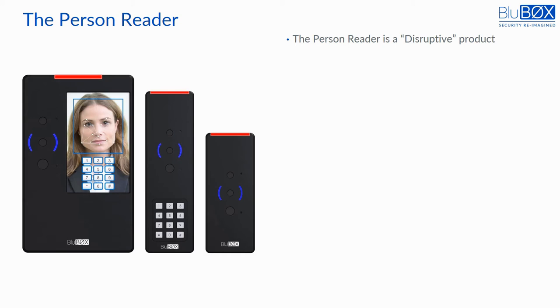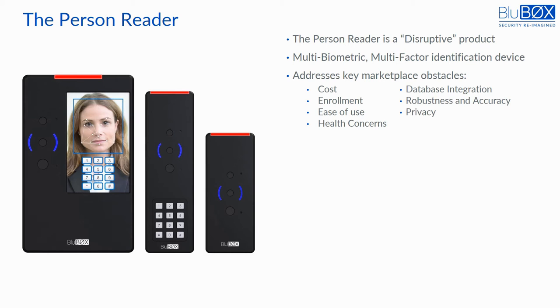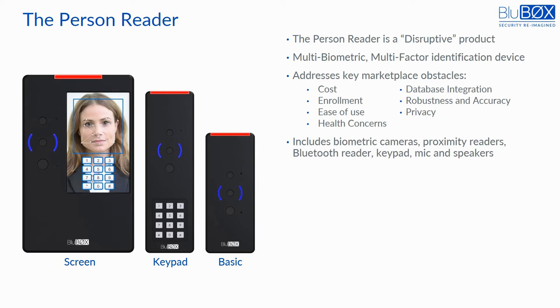The person reader is Bluebox's disruptive entry into the reader and biometric space. It is impressive in the number of biometrics and factors it combines in a single reader. It also is unique because it addresses the key obstacles that have held biometrics back in the security space: cost, enrollment, ease of use, health concerns, database integration, robustness and accuracy, and privacy. It comes in three models — with a screen, with a keypad, or BASIC — and supports proximity and Bluetooth antennas to read cards or phone credentials.